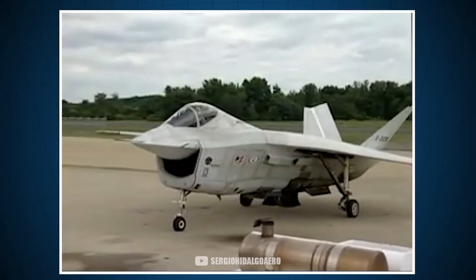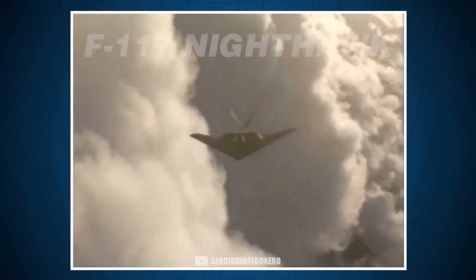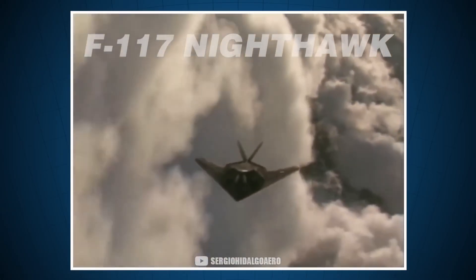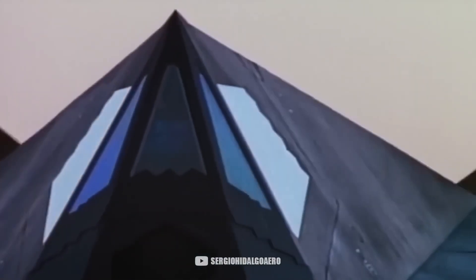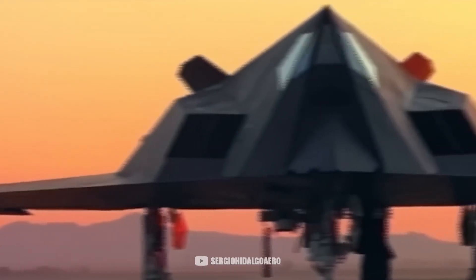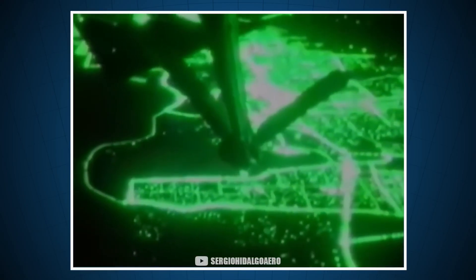Not all planes stand out for their aesthetics, but some mark a before and after in history. The F-117 Nighthawk is a clear example of this. A design that could have been taken from a science fiction movie, but with a devastating capability. Its first appearance in combat left the entire world in shock and changed aerial combat forever.